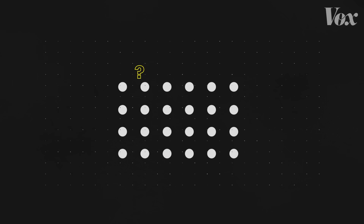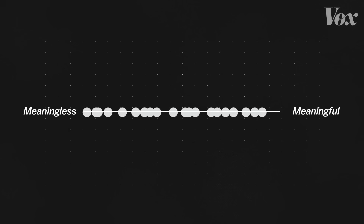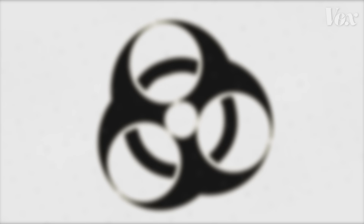A week later, the same participants were shown those original 24 symbols, plus 36 more. They were asked to identify which symbols they remembered seeing in the previous round of the study. Among the six competing biohazard designs, this one stood out.